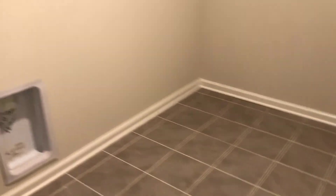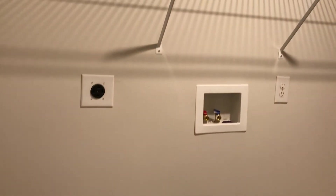Last bedroom — again very nice size, good closet space. And the laundry room — laundry room is upstairs. Looks like this is wired for an electric dryer.